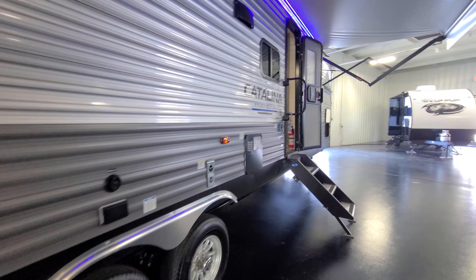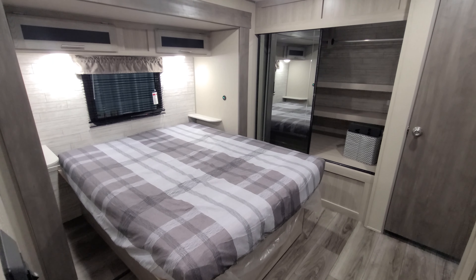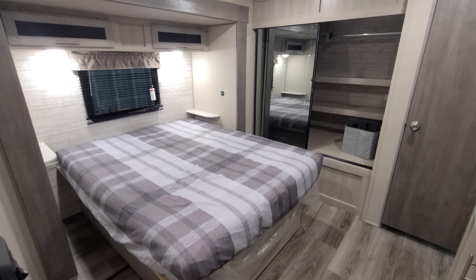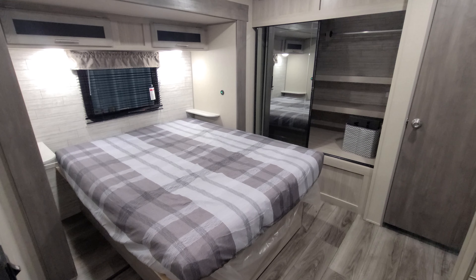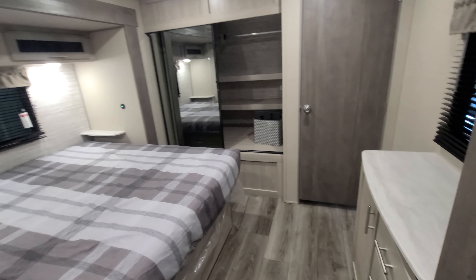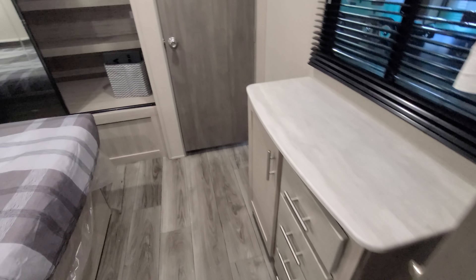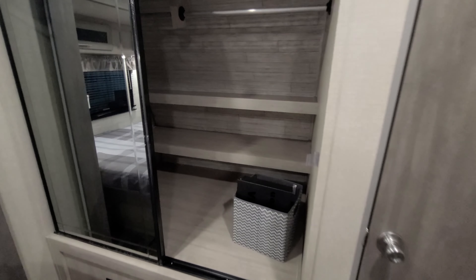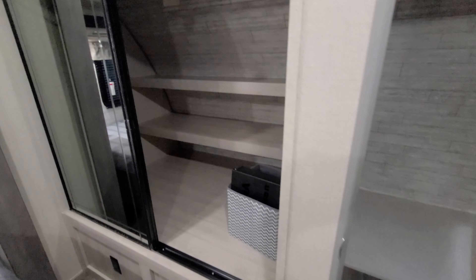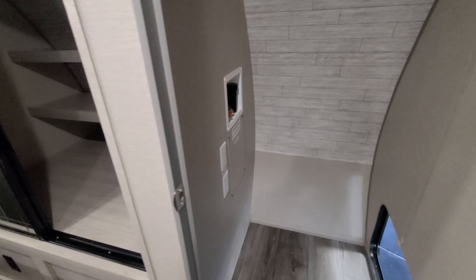What really sets this one apart is what you get when you step inside. Take a look at this bedroom — it's like a fifth wheel in here. You've got a queen bed on a slide, a full closet across the front, a wardrobe with some shelf storage, a nice big built-in dresser, and you also get washer and dryer prep.